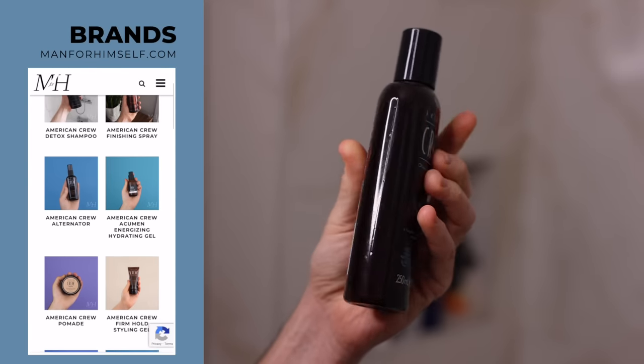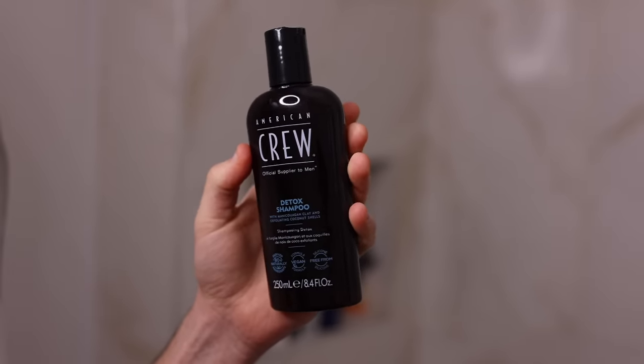American Crew have really upped their game recently with the packaging — it's made from 80% post-consumer recycled plastic, and it's also created from 80% naturally derived ingredients. It's vegan and silicone free. They're really pushing towards the future, and I think this is a really great product to try.